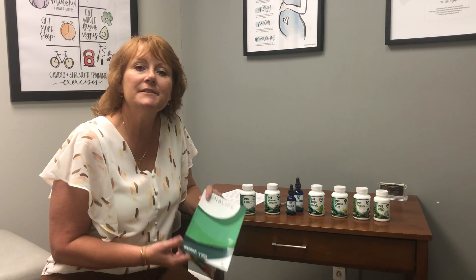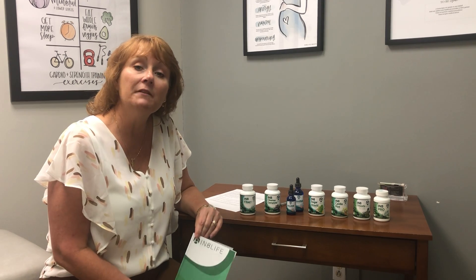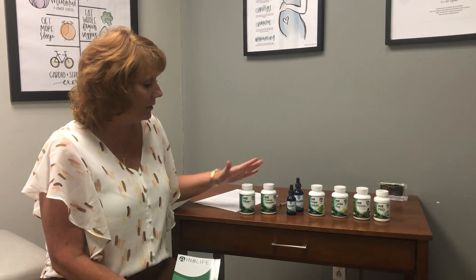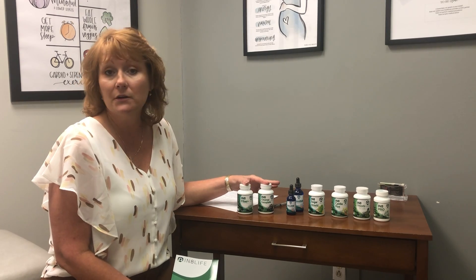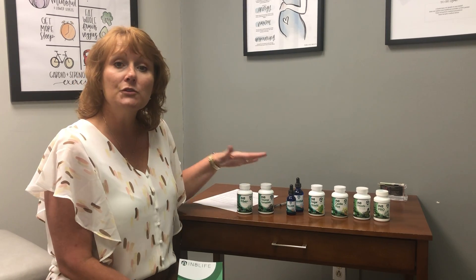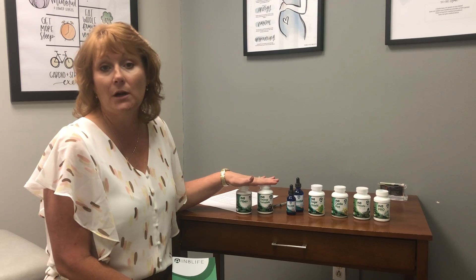Hi everybody, welcome back to phase two. At this point of the program you should have completed eight days of fiber and cleanse complete. You will take these bottles until they're entirely gone, but these first eight days are the only two products you have been taking.